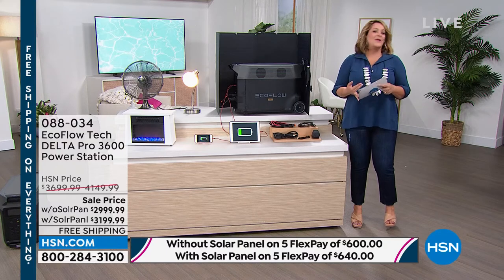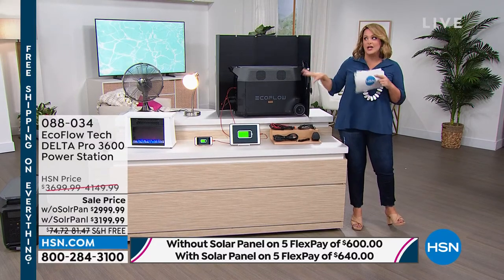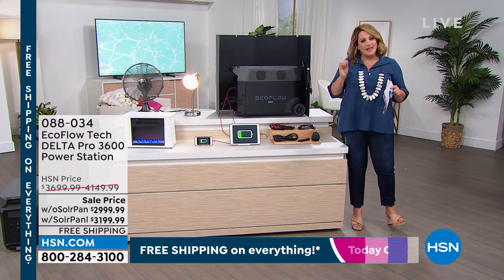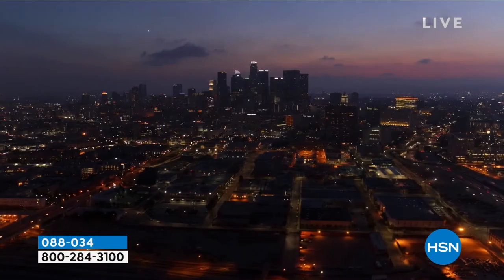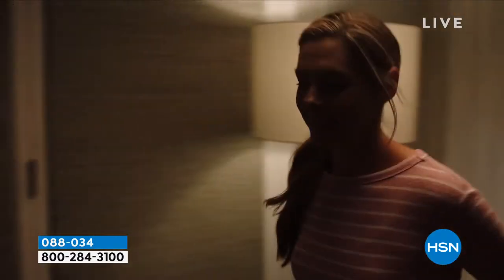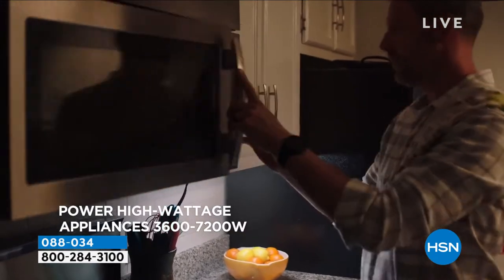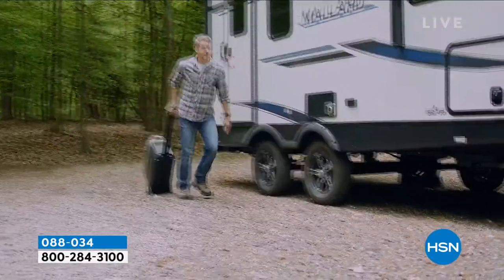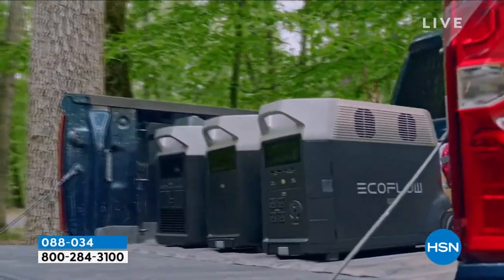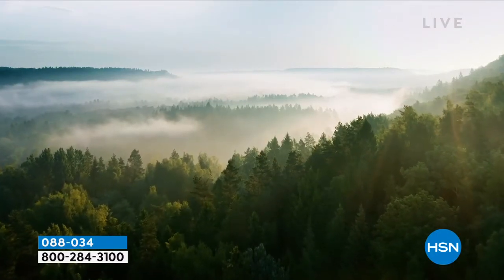Once you become part of the EcoFlow family, this machine does not become obsolete — you just keep growing with it. You're making a wonderful investment tonight. Whether it's simple things like tablets and smartphones, going on a family camping trip, an RV trip cross country, or getting on a boat — wherever you land, you've got your own power station. Take this with you and enjoy the outdoors. And in the event of an emergency, you're also ready.